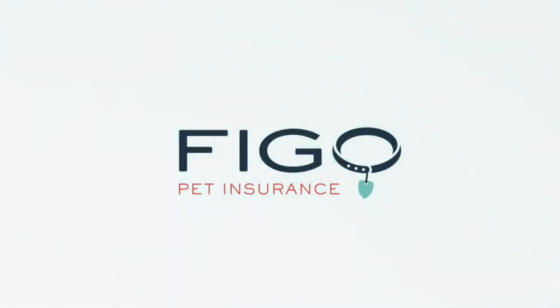Hi guys, my name is Dan. I'm a veterinarian and today we're going to break down FIGO, the pet insurance company. We're going to walk through the process of getting a quote, and I'm going to show you why I like how customizable it is. It really is a good option for a pet parent looking for good pet insurance.